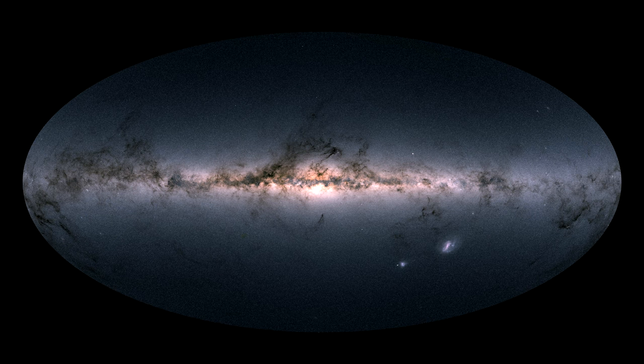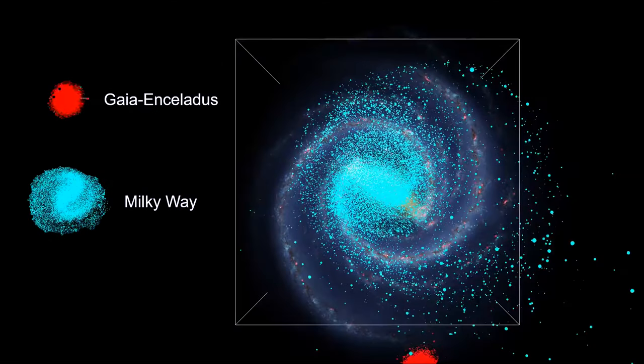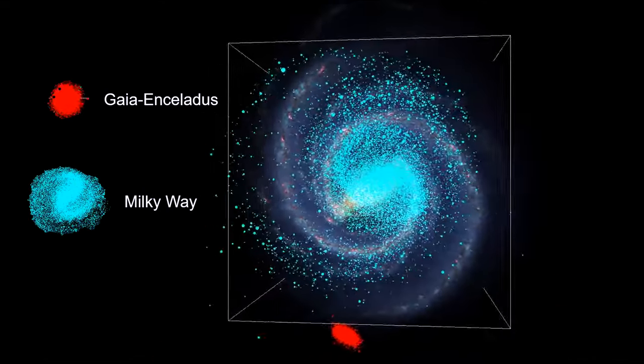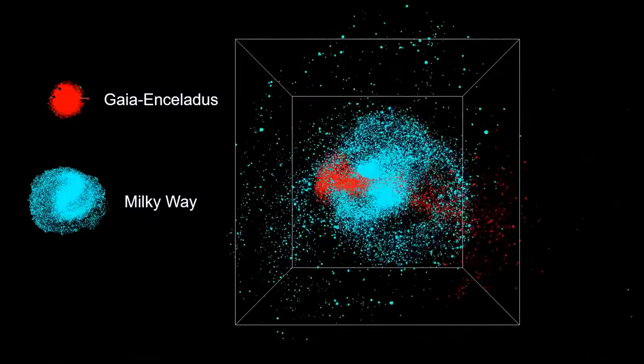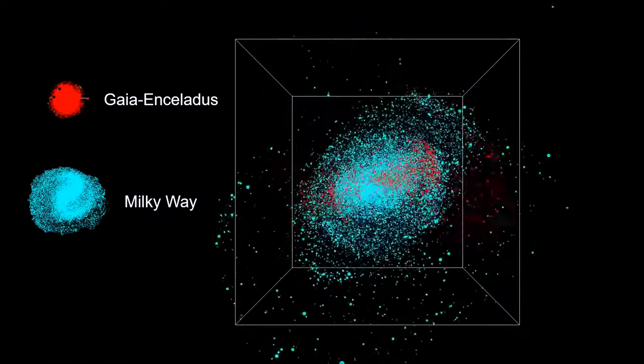Then, in 2018, a team of astronomers analyzed 7 million stars from the Gaia mission and found that 30,000 of them were moving counter to the normal Milky Way flow. Star motions and composition profiles indicated that they came from a different galaxy. They call this new galaxy Gaia Enceladus. Using computer models for galaxy collisions, they estimated that it collided with the Milky Way around 10 billion years ago. A computer simulation of the merger shows that Gaia Enceladus is now our galaxy's inner halo.